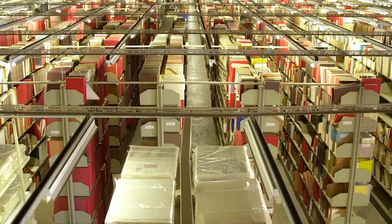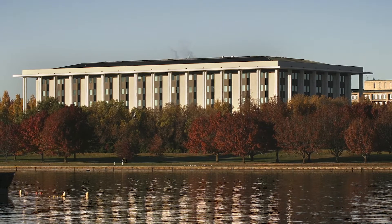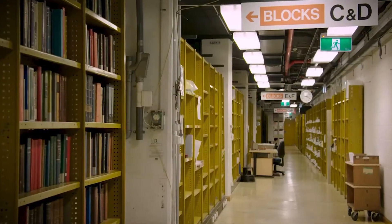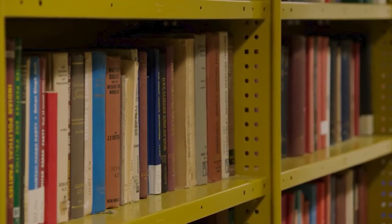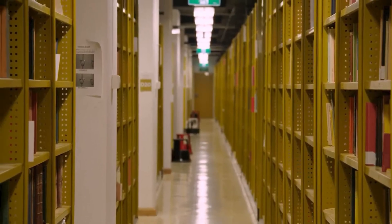To help us store all of our books, we've come up with some storage solutions. One of those solutions is to store things underground. The National Library building is actually eight floors — four above ground and three below ground. Two of those floors below ground are where we keep a lot of our books. But we also have hundreds of visitors every day, so people can't just go and browse the shelves.